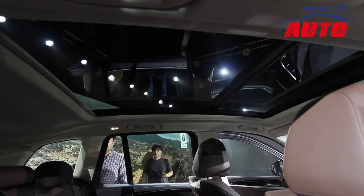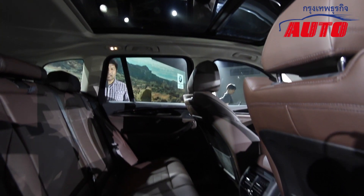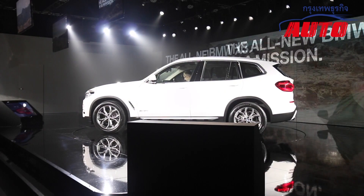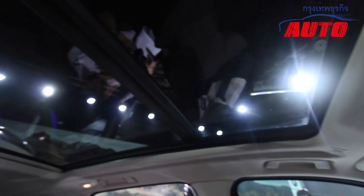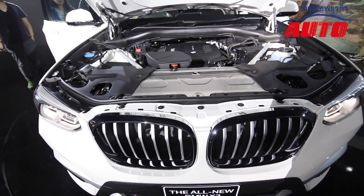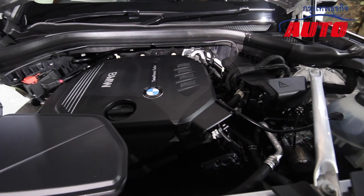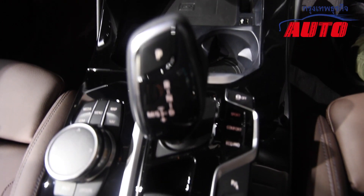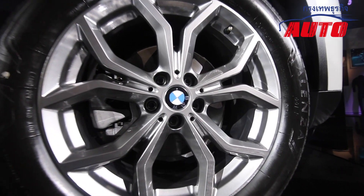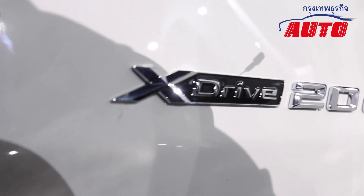The highlight of BMW X3 is the X-Drive and Performance Control, which makes the BMW X3 perform like a loader and carries the same character as the BMW lineup.